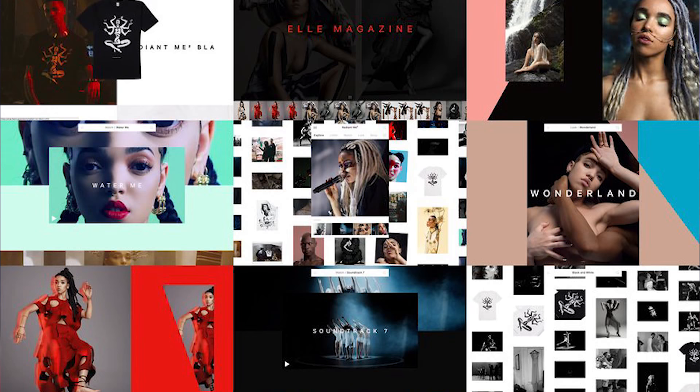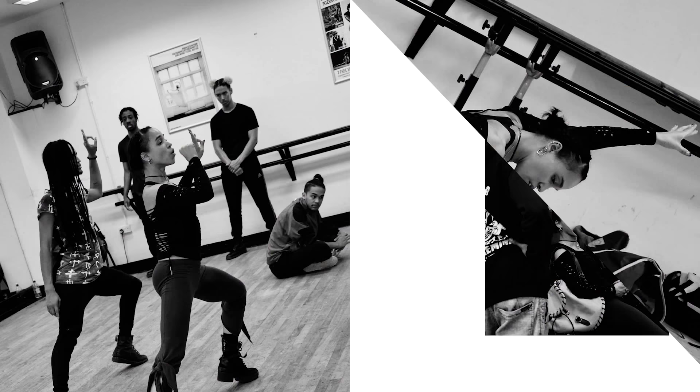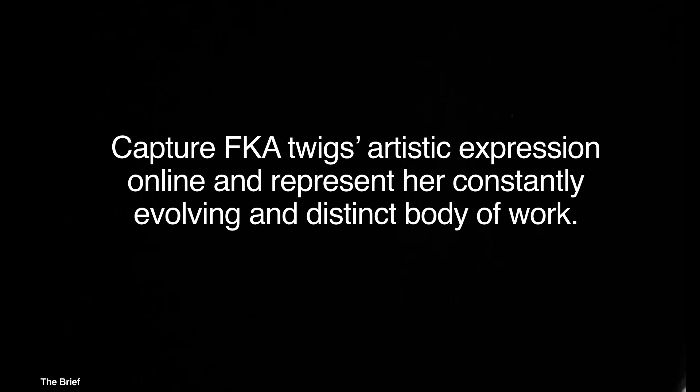I'm going to talk about the website we made for FKA Twigs. She's a music artist, but she's also a choreographer. She directs everything she creates. This is literally the one sentence brief that we were given, and the idea was to represent her evolving body of work.